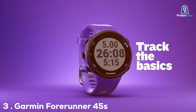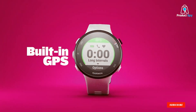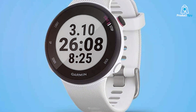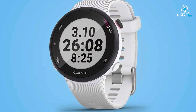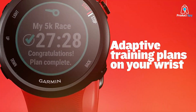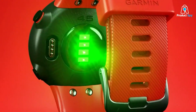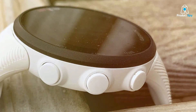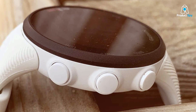The Garmin Forerunner 45S GPS running watch is a compact yet feature-rich device, perfect for runners who prefer a smaller watch without compromising on functionality. Its streamlined design features a 39mm case, making it comfortable for all wrist sizes, especially those on the smaller side. Despite its size, the Forerunner 45S packs a punch with its running-focused features. It offers essential metrics like pace, distance, and intervals, along with a built-in Garmin Coach for personalized training plans. The watch also monitors your daily steps, calories burned, and sleep, providing a holistic view of your fitness.